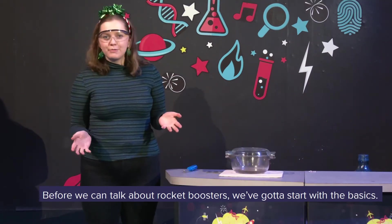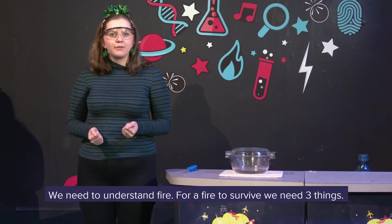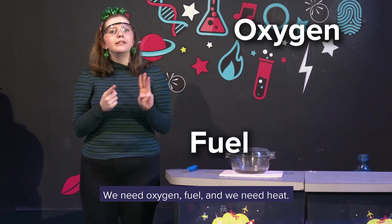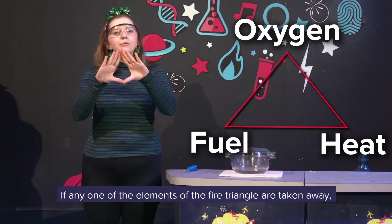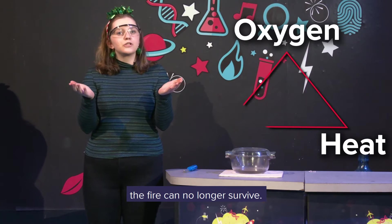Before we can talk about rocket boosters, we've got to start with the basics. We need to understand fire. For a fire to survive, we need three things: we need oxygen, fuel, and heat. Together, they're the fire triangle. If any one of the elements of the fire triangle are taken away, the fire can no longer survive.